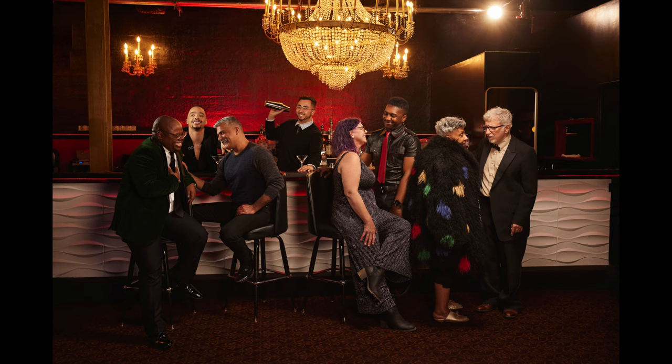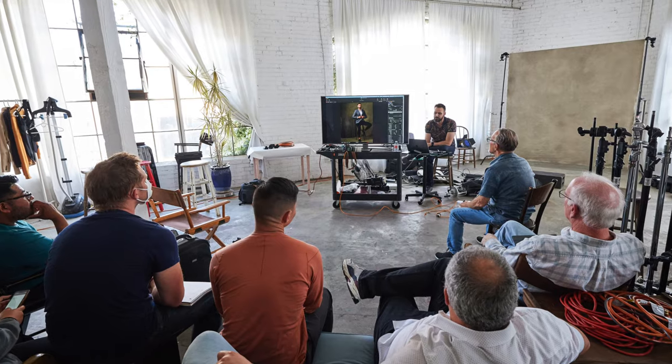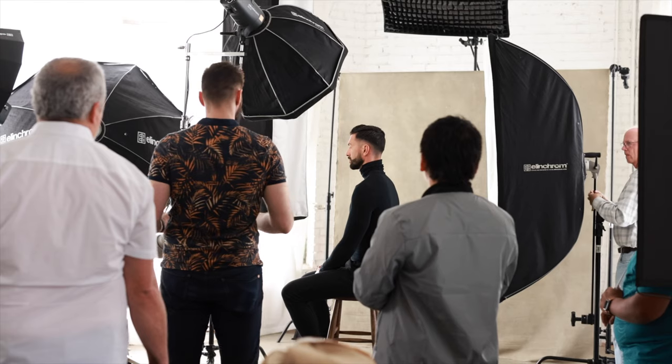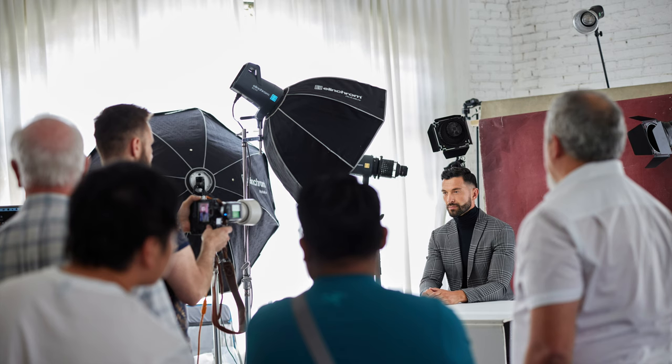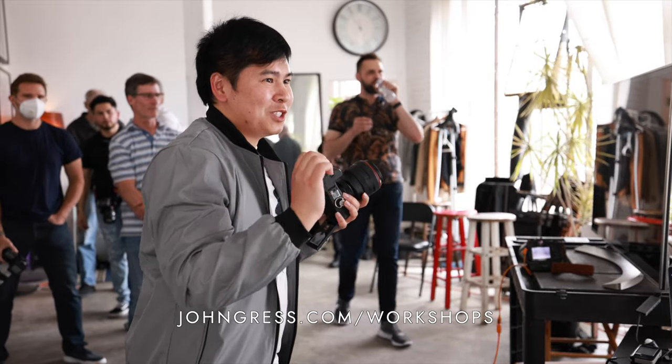If you enjoy learning from me in these videos, you'd probably love learning from me in person. I'll be teaching one-day lighting workshops at my studio in Chicago and Houston, and a two-day advanced lighting workshop in Chicago limited to only five people. Go to jongress.com/workshops for more information.